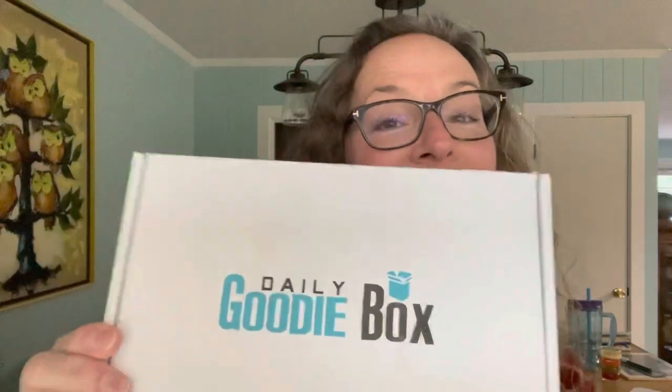Hey guys, welcome back to the channel and welcome to the November 2021 edition of Daily Goodie Box. If you're not familiar with Daily Goodie Box, it's a company that partners with different brands to introduce you to their products. You sign up on their website, follow them on social media, and you too can get a Daily Goodie Box filled with full-size and sample-size products.